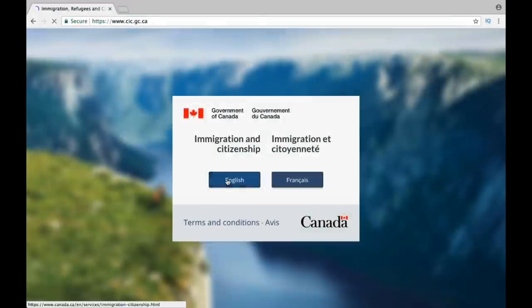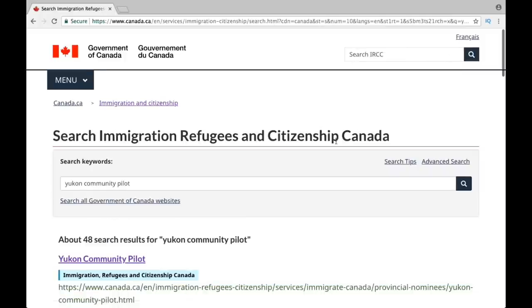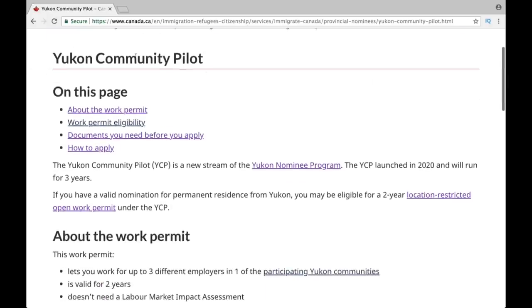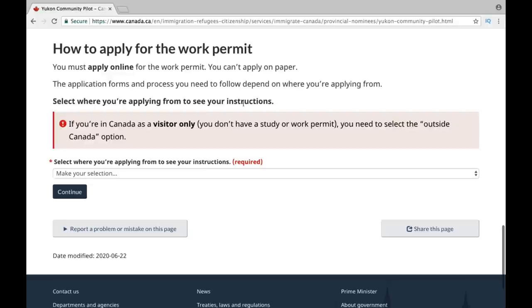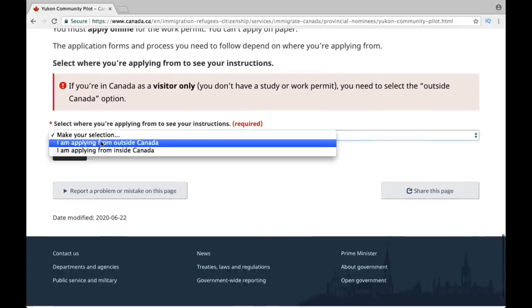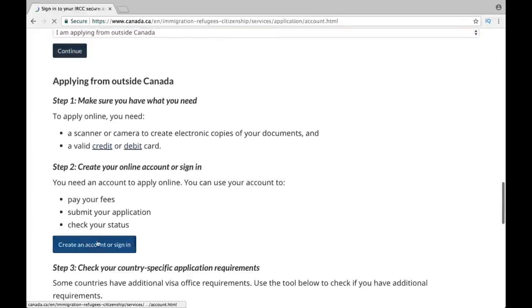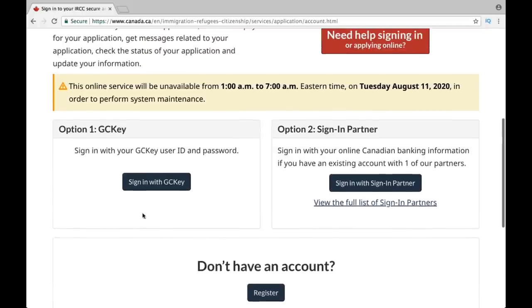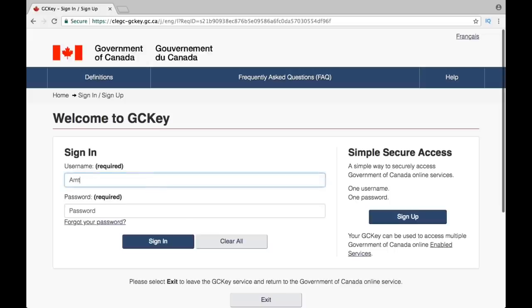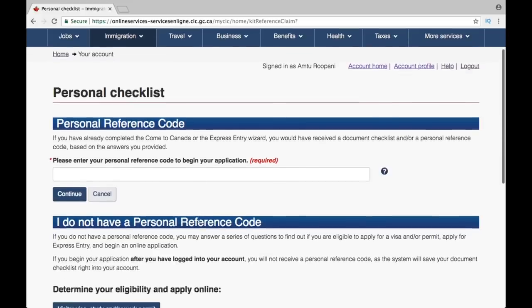Once you meet all the requirements, all you have to do is fill out the online work permit application. Go to their official website at cic.gc.ca, type UConn Community Pilot, and click the first link. It will bring you to a page where you scroll all the way down to find how to apply for the work permit. The first question asks where you are applying from — if you are applying from outside of Canada, select that option. Then create your online account; once you log in, you can start your work permit application.